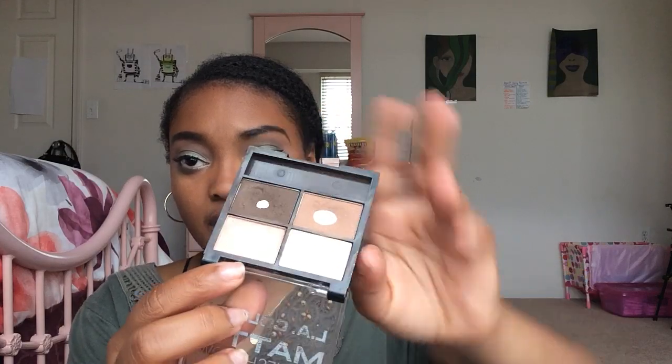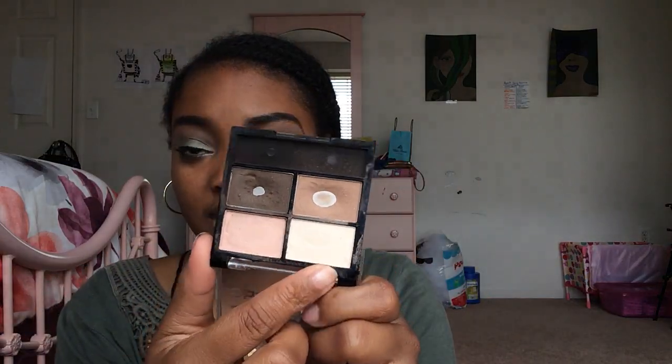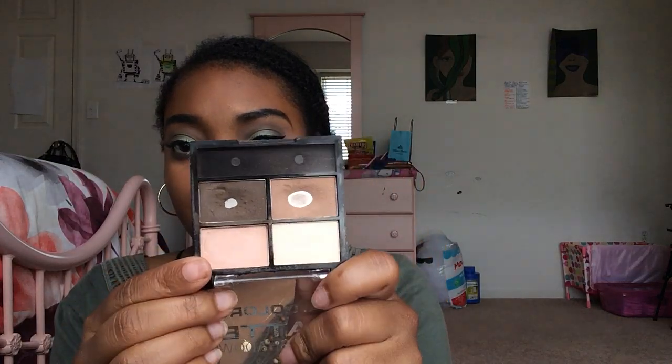Now I'm going to move into eyeshadow, because this is the biggest part of my collection. I own ten eyeshadow palettes. First I have two of the LA Colors Matte Eyeshadows. The one I get the most use out of is in shade CEM481 Mattifying — it has pink, cream, dark brown, and lighter brown shades. I use the dark brown for my transition shade and the lighter brown as a crease color. I really get a lot of use out of this palette.